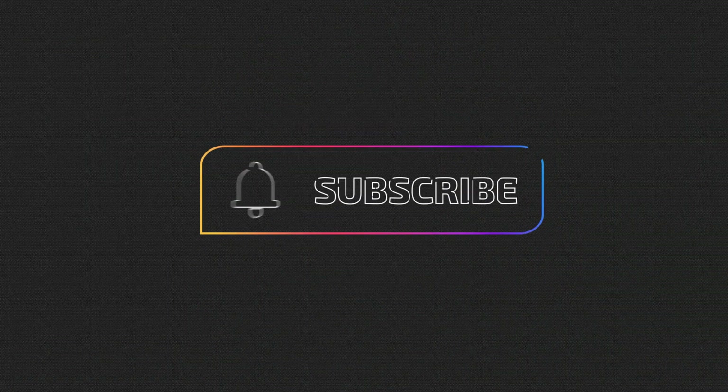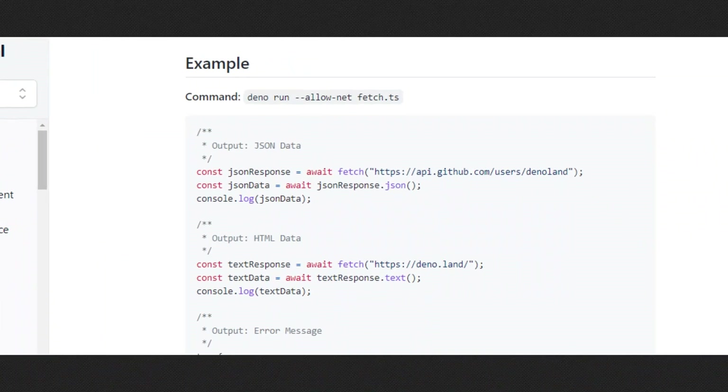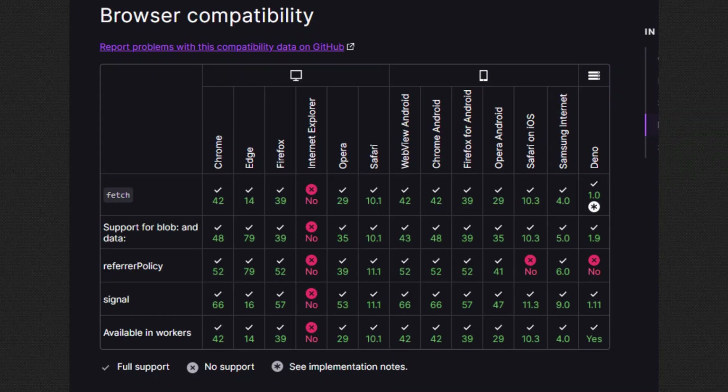If you're new here, like and subscribe, and let's get into it. Number 5: Fetch API. In Deno, you can use the Fetch API like on any modern browser.